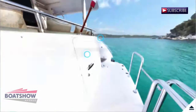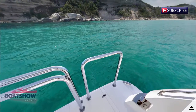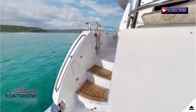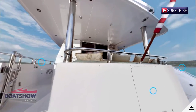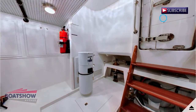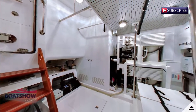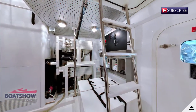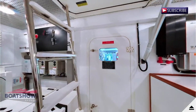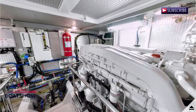We are now on the stern. Here we have the control room. We are now entering the engine room.